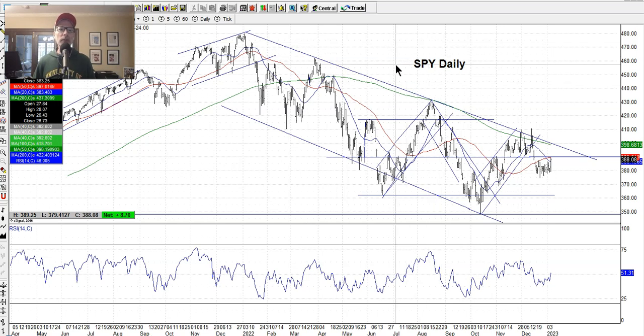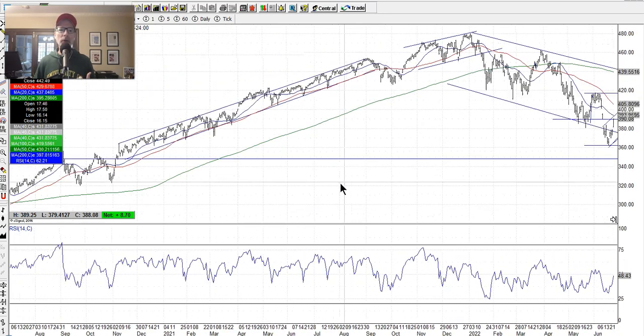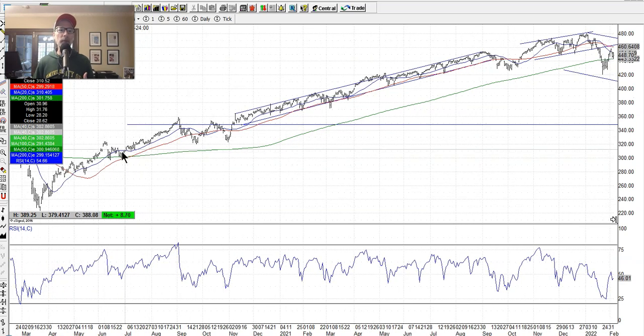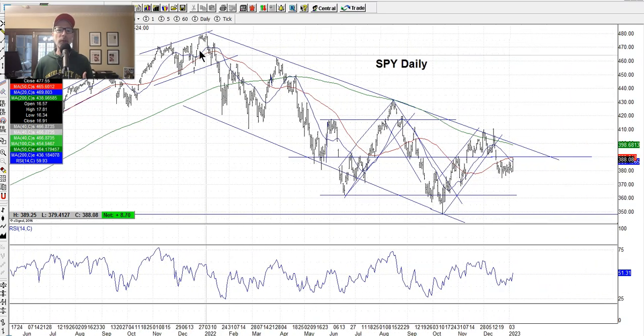The S&P 500, which I believe is the best gauge of the overall market, has been in a downtrend since January 1st, 2022. If you've been watching my videos during the year, you know we've been stuck in this long downtrend — it's been one year in the making. Prior to that, the market had a nice uptrend. When you look for bullish action, you want to see charts go from bottom-left to top-right. Back in 2020 when COVID hit, the market made its lows in March 2020 and then rallied nicely until January 2022.